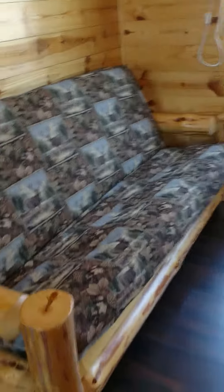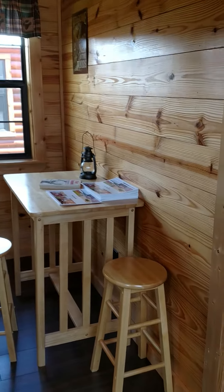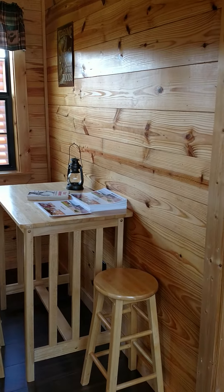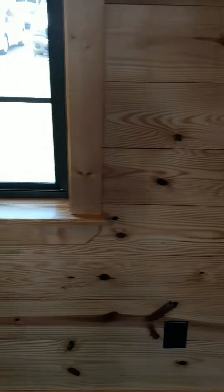Living area. Full size couch — pulls out to a futon. And you can put an entertainment center over there, I guess, and put the table back over here.